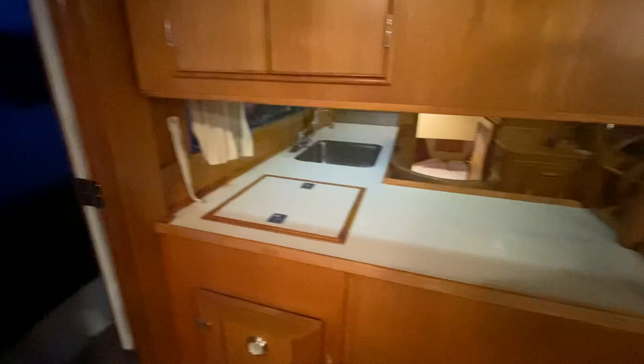Right in here we have the refrigerator, access from the top and from the side. Here's your fridge — large fridge. Very nice.